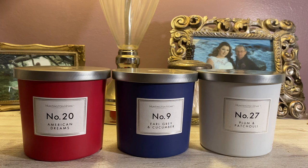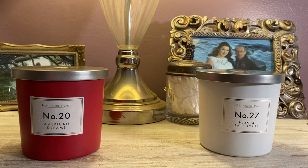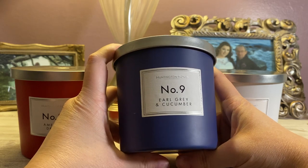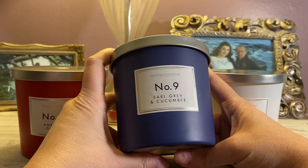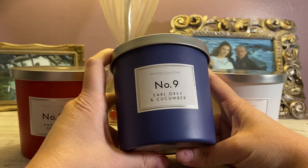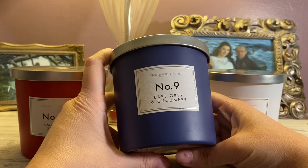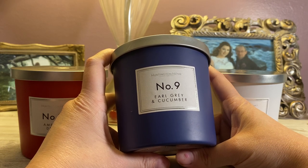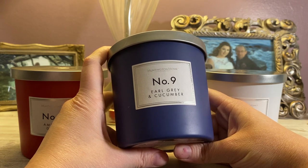So let's go ahead and move on to number nine, which is Earl Grey and Cucumber. It's in this matte navy blue container — the Basil and Neroli was in a lighter blue matte packaging, so this one is a dark navy blue. I have much appreciation for the navy blue — we recently did our downstairs half bathroom in a dark blue color and went a little more masculine with it, and I absolutely love it. But back to number nine.